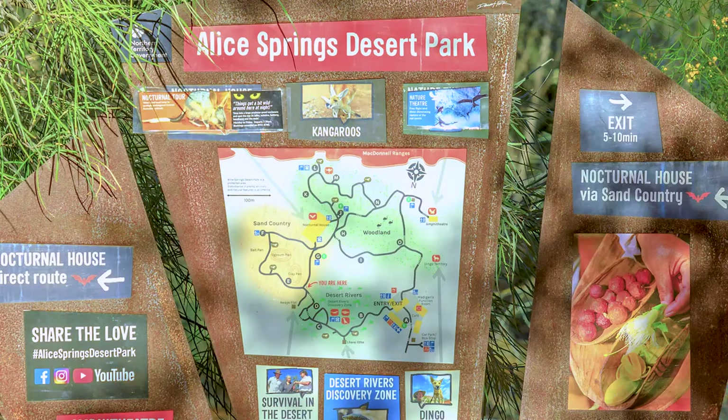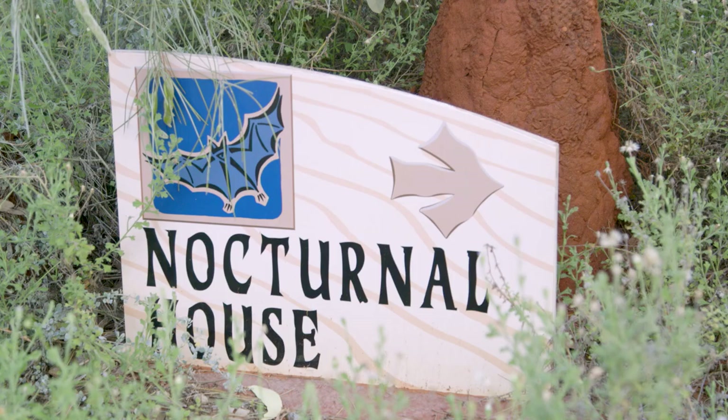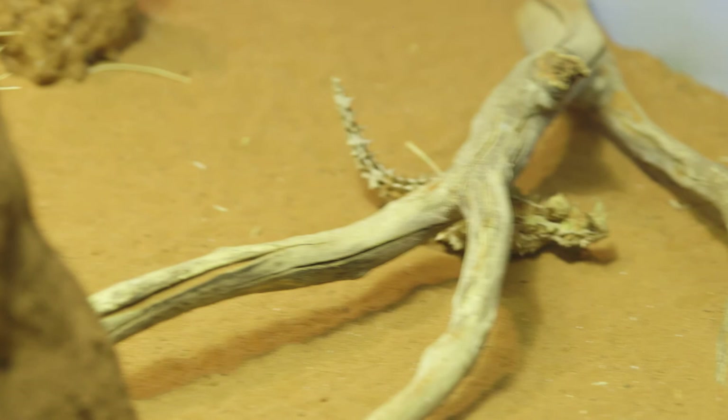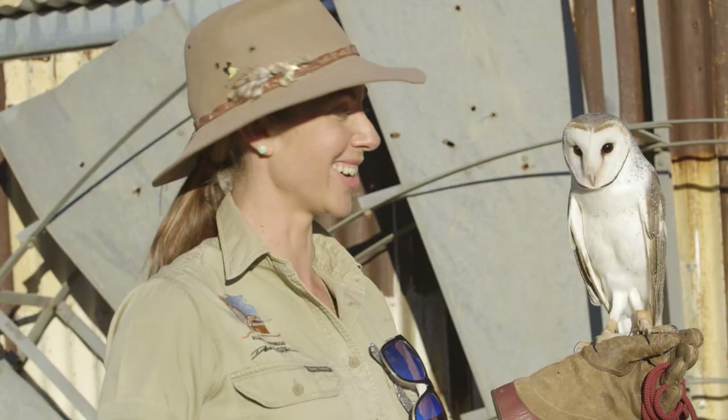It may look like a harsh environment, but the desert is actually teeming with life. To learn more, visit the Alice Springs Desert Park. It features several different wildlife zones, including the Nocturnal House. Don't miss the fabulous free-flying Birds of Prey display.